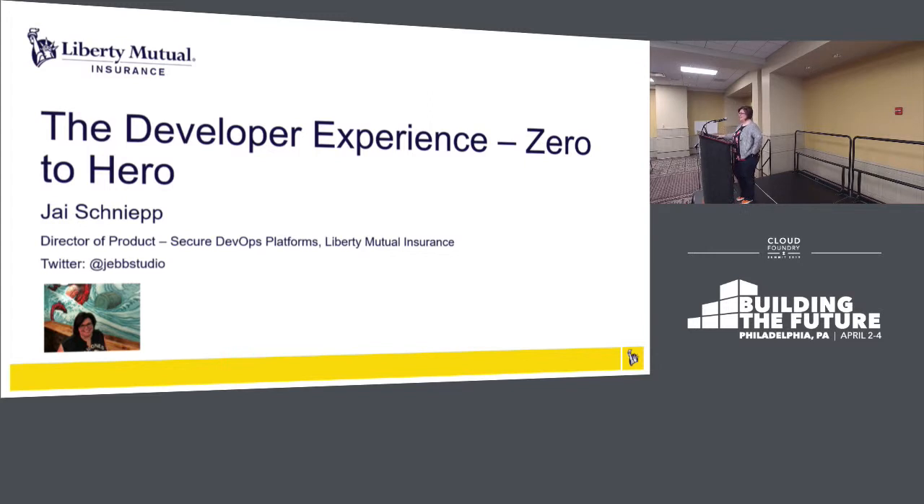This is going really well. Thank you all for staying in the room. The secure DevOps platform team is everything that we run at Liberty Mutual on the cloud. It includes our cloud providers, Docker as well as Cloud Foundry. We're also starting to investigate Kubernetes. We have a team that runs our software delivery platforms — Jenkins, Bamboo, Git, Jira, and the rest of the Atlassian suite. But what I really want to focus on today is our developer experience, because we take that really seriously as the central organization providing those services and platforms to consume.